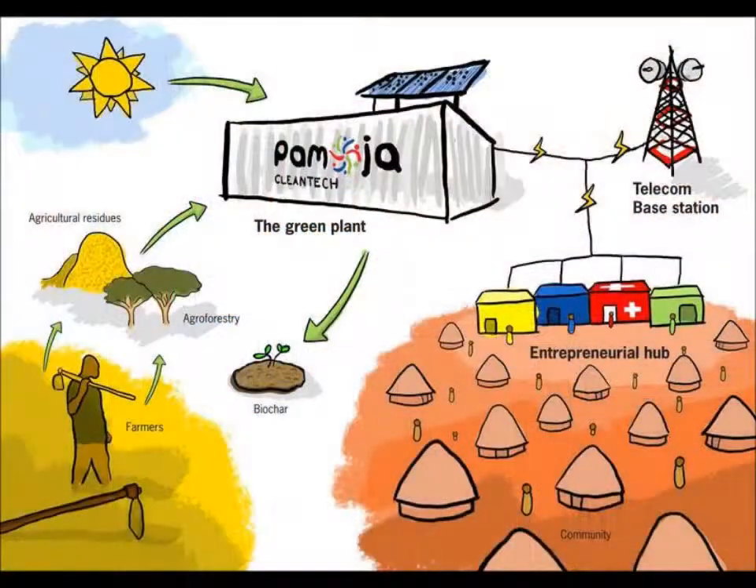The next stop brings us to Uganda where I'm working with a young startup called Pamoja that installs biomass-based electricity systems in rural communities. Their system, called the Green Plant, is equipped with solar panels and a biomass gasifier, delivers around 10 kilowatts, and is fueled with agricultural residues and wood from agroforestry systems. Both of these biomass sources are provided by local farmers for cash. The electricity is then distributed to telecommunication towers in rural Africa as well as to the local community.